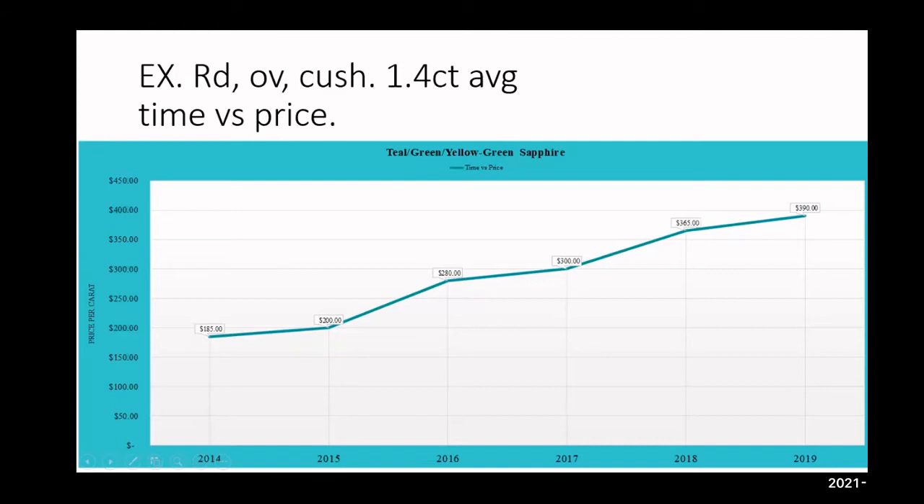Right now I've seen an 80% increase in price in this color range just from January 1st to the end of July of this year. That speaks to the popularity of the color.